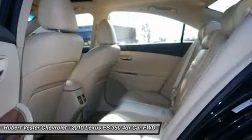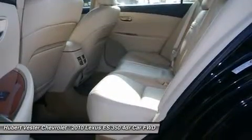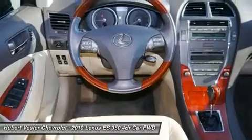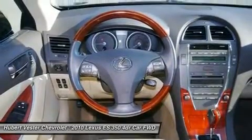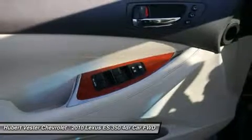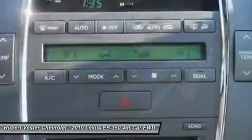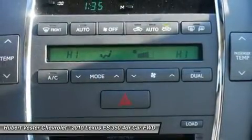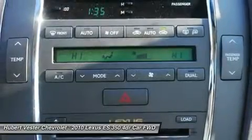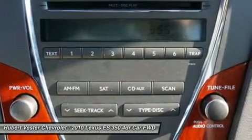Illuminated Entry, Airbag, Leather Steering Wheel, Leather Trim Seating, Low Tire Pressure Warning, Memory Seat, MP3 Decoder, Occupant Sensing Airbag, Outside Temperature Display, Overhead Airbag, Overhead Console, Panic Alarm, Passenger Door Bin, Passenger Vanity Mirror, Power Door Mirrors, Power Driver Seat, Power Moonroof, Power Passenger Seat, Power Steering, Power Windows, Radio Data System, Rain Sensing Wipers, Rear Anti-Roll Bar, Rear Reading Lights.